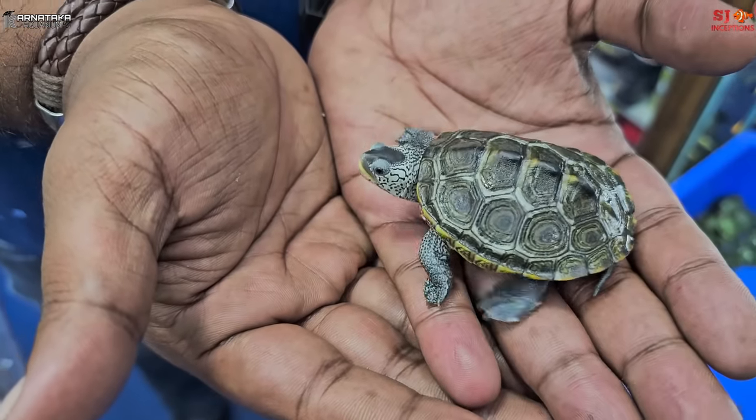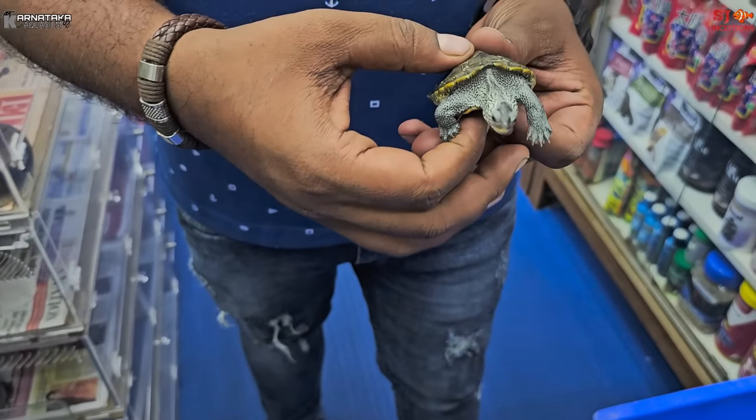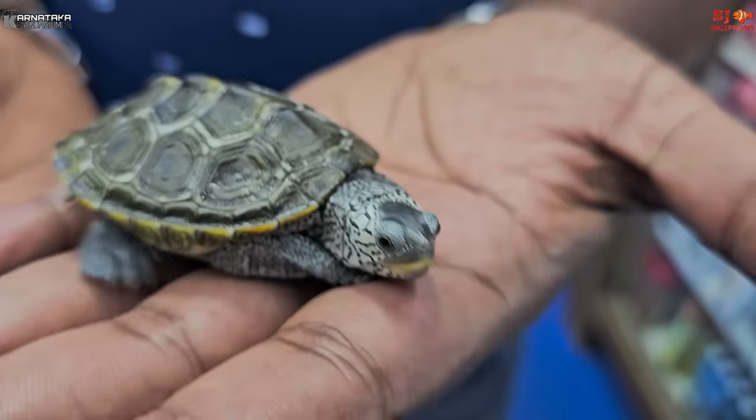This is how big it is — roughly the size of my hand. Its name is diamond back turtle, and the price for a single piece is Rs. 65,000.